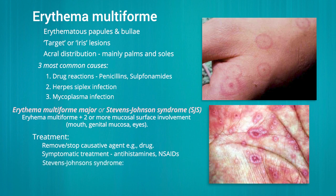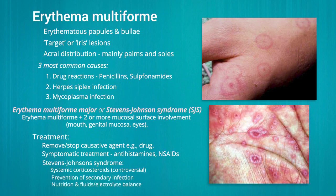For Stevens-Johnson syndrome, systemic glucocorticoids have been used but are controversial. Prevention of secondary infection and maintenance of nutrition and fluid-electrolyte balance is critical.